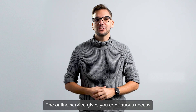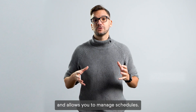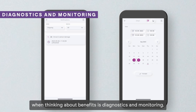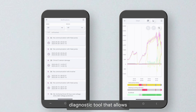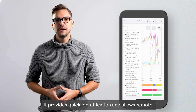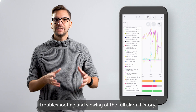The online service gives you continuous access to your installation from anywhere on earth and allows you to manage schedules. Another key benefit is diagnostics and monitoring — the Econet cloud system is an advanced diagnostics tool that allows you to constantly monitor the status of your system, providing quick identification, remote troubleshooting and viewing of full alarm history.